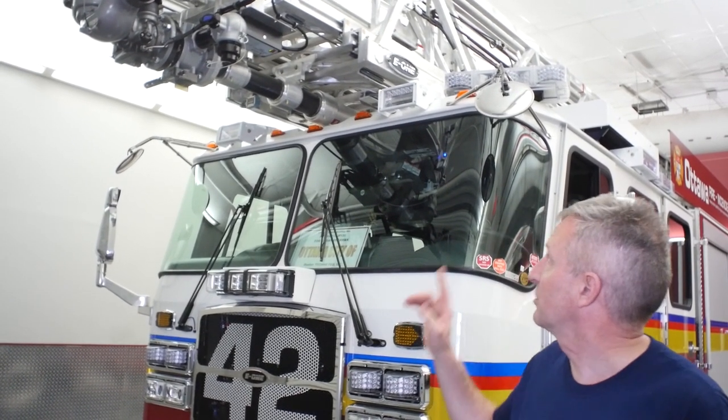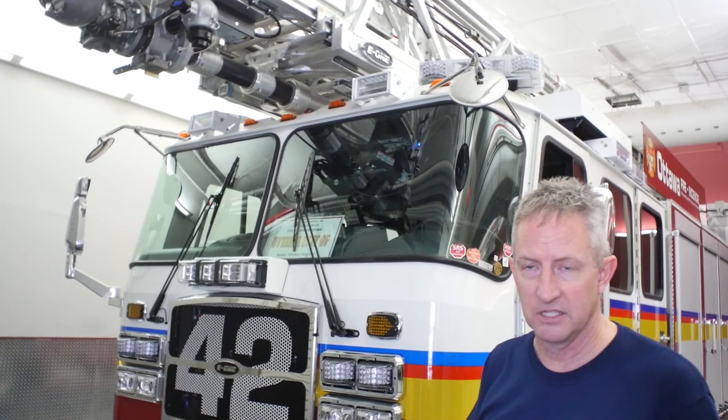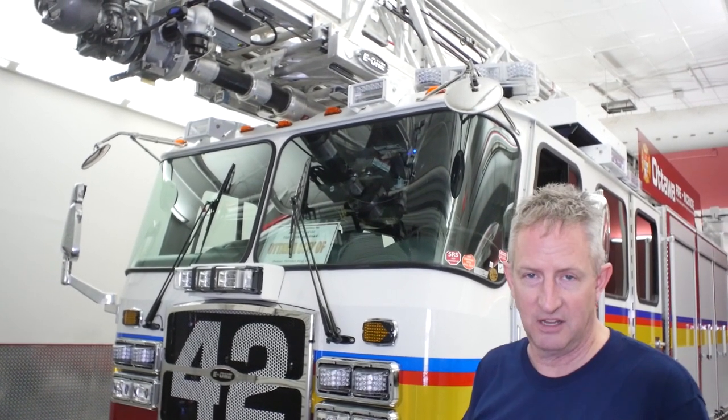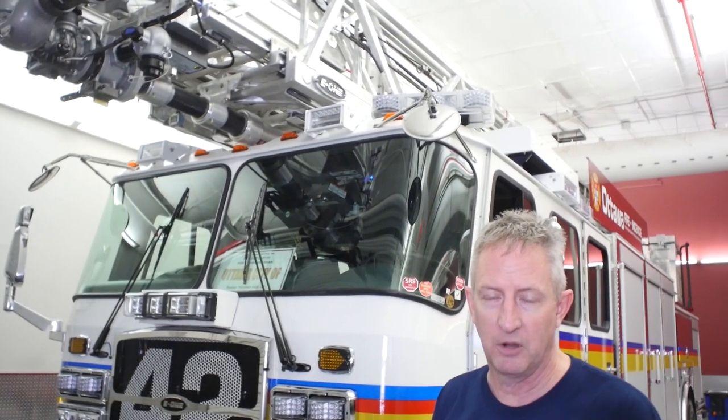The last thing we asked for is right up on the very tip of the truck. We asked for a clean tip model so the floodlights are mounted back further, so if we want to set that right into a window we can without worrying about ripping off the lights. We also went to a small size floodlight to reduce our overall footprint when we're up there.